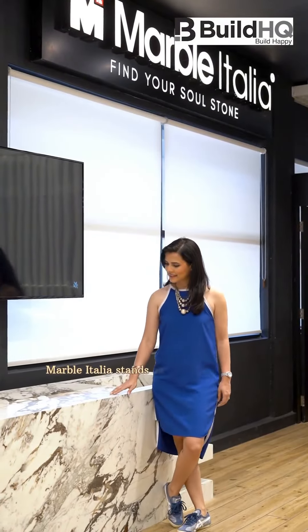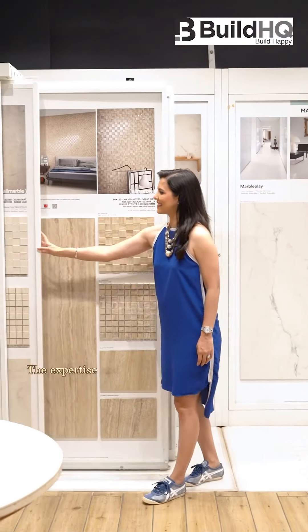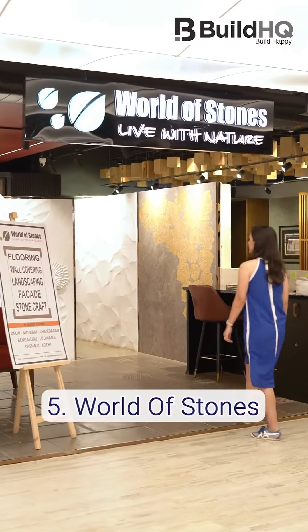Marble Italia stands as a beacon of luxury, providing a lovely selection of premium marbles. Their expertise in exquisite collections pave the way for interiors that embody grandeur and finesse.